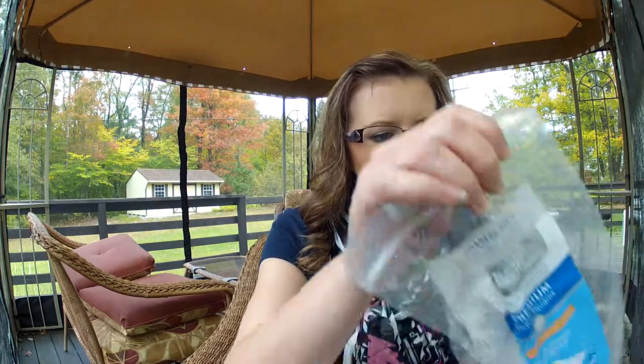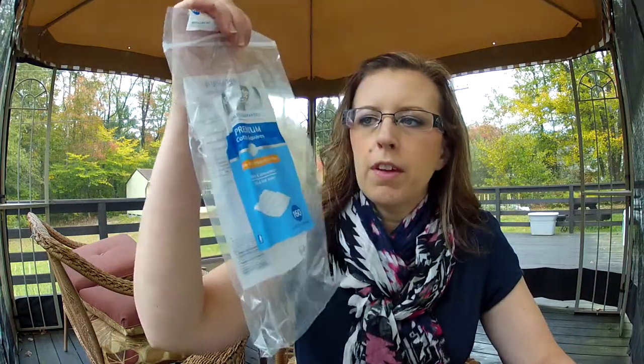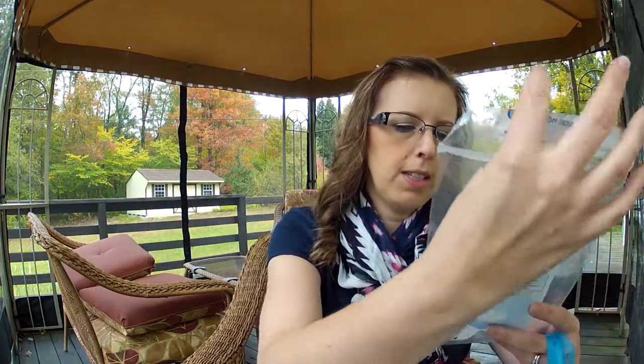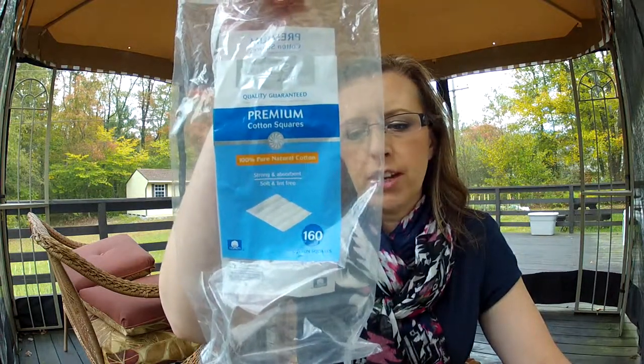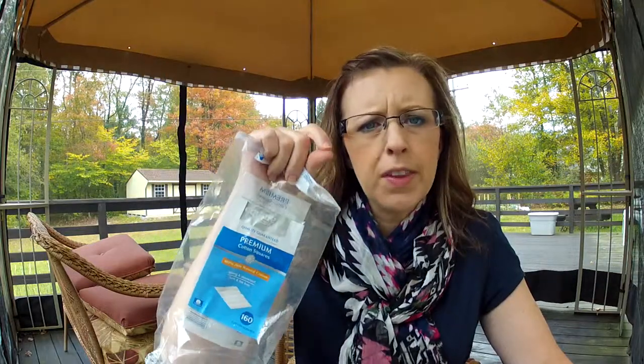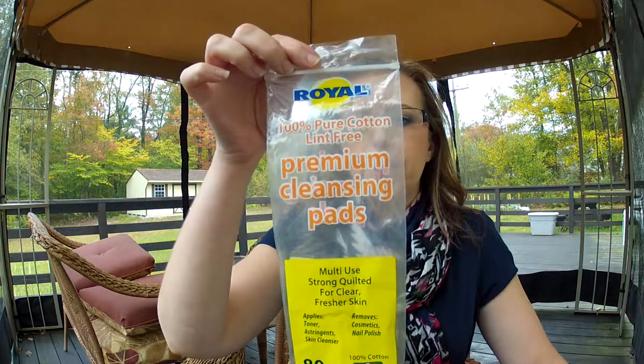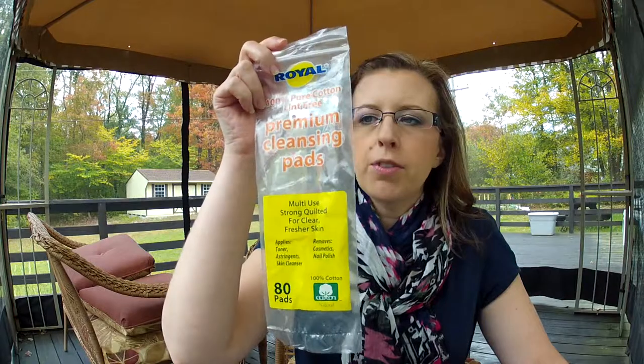I have these cotton pads from Walmart — they were horrible. They fell apart; they were stacked up and when you went to pull one off, it tore the one below it. Will not repurchase those. On the other hand, I get the Royal 100% Pure Cotton Lint-Free Premium Cleansing Pads at Big Lots. I've repurchased these again and again. Big Lots gets in whatever it gets in, so the last time I was there I bought four of them just to have them.